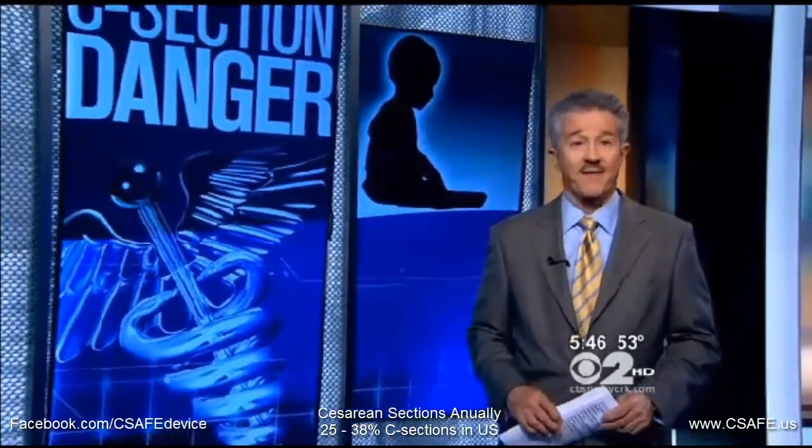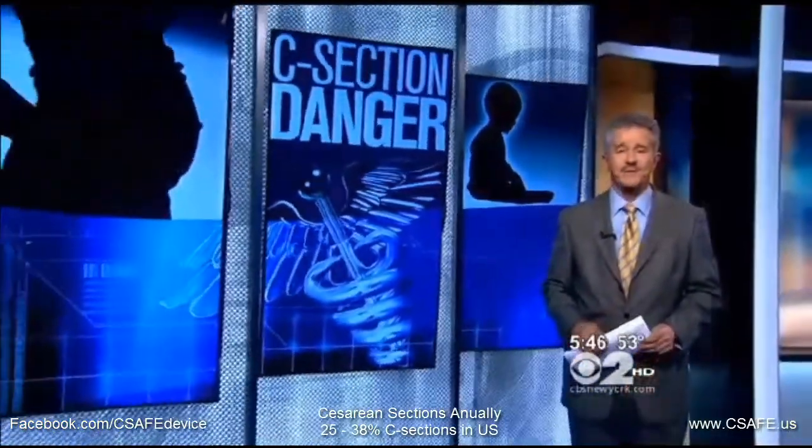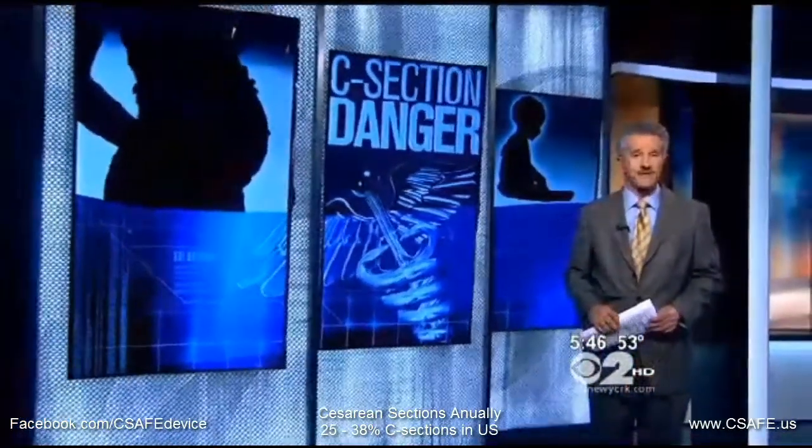Fetal laceration is just what it sounds like — your baby is cut by a scalpel in the process of being delivered. And while most are minor injuries, anything that harms your newborn is disturbing. An inexpensive new device promises to dramatically reduce those injuries.